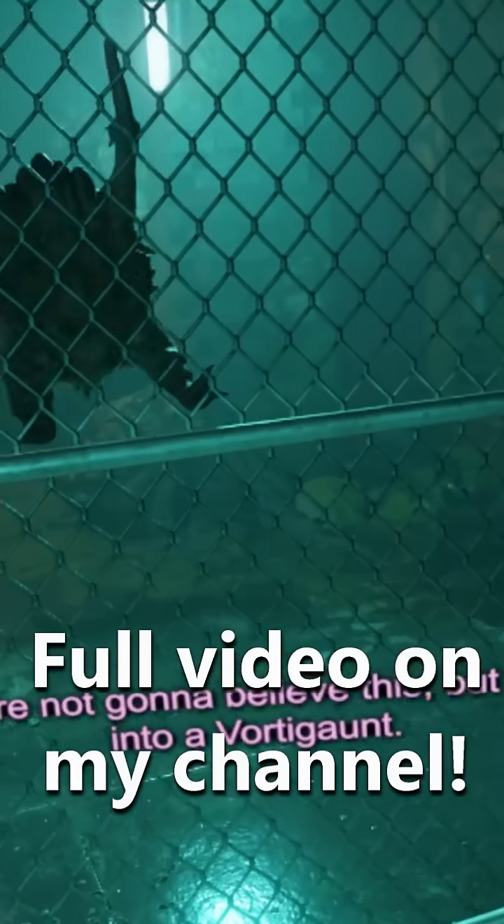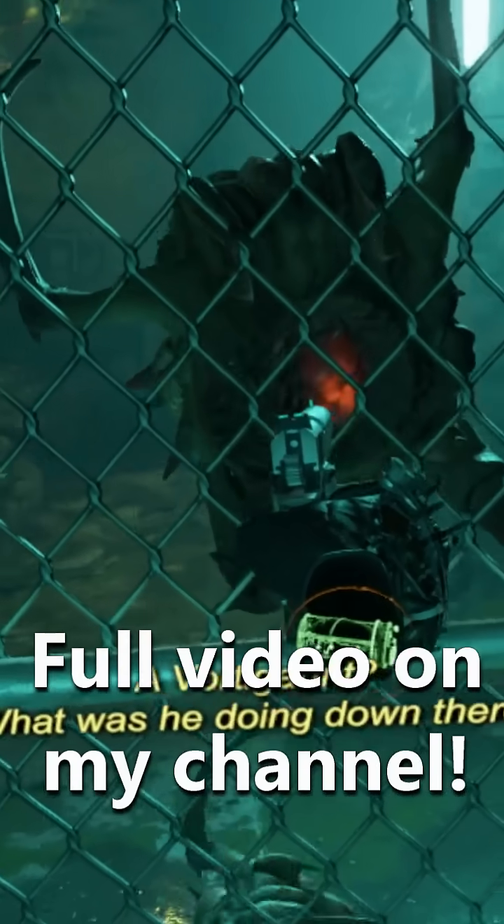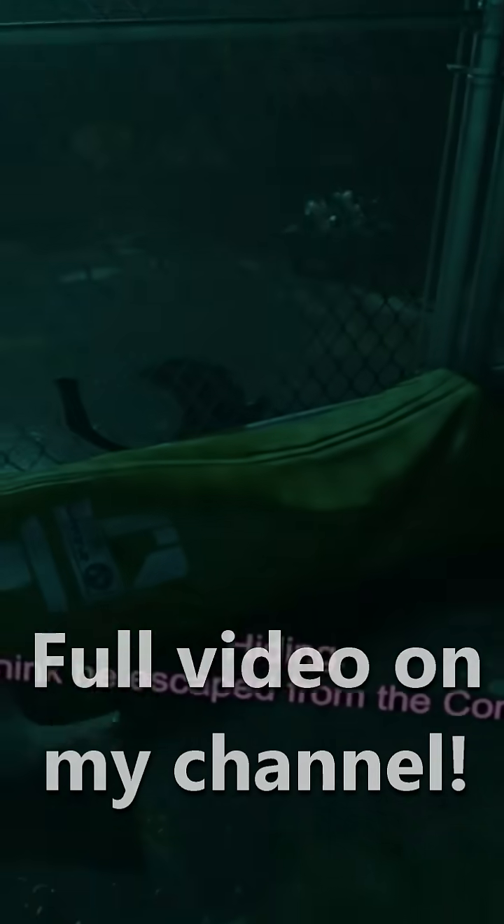The armored headcrab on the surface seems like a buffed-up headcrab, however, it is truly a case of a parasitic organism getting a taste of their own medicine.